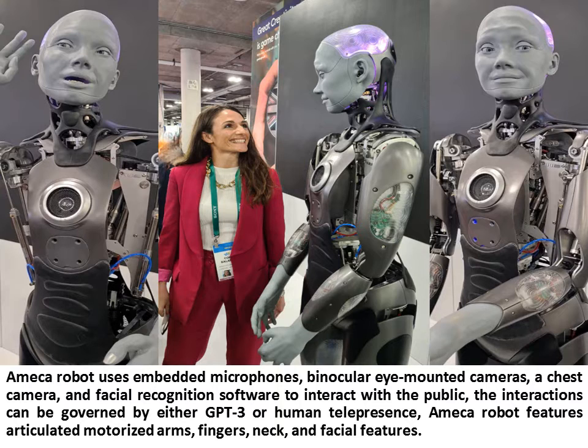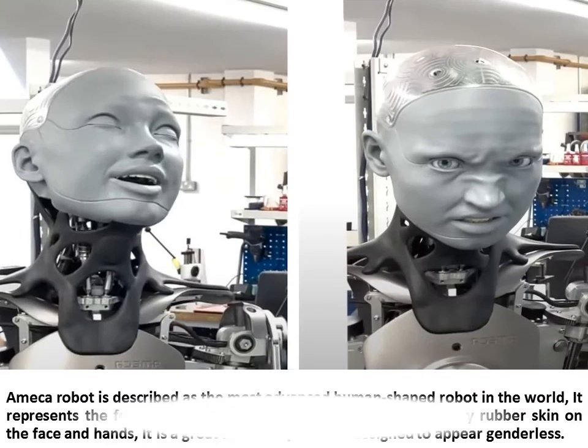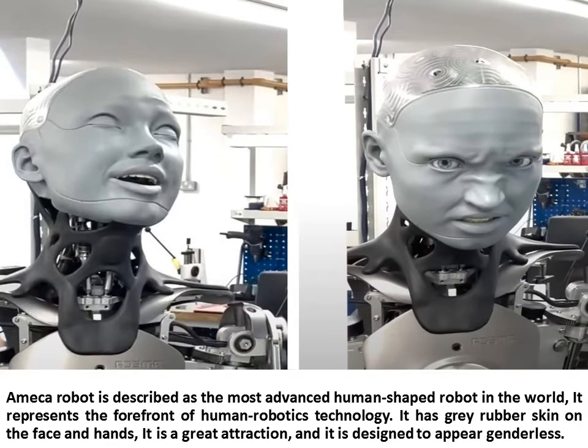An Ameca Robot features articulated motorized arms, fingers, neck, and facial features. It is described as the most advanced human-shaped robot in the world and represents the forefront of human robotics technology.